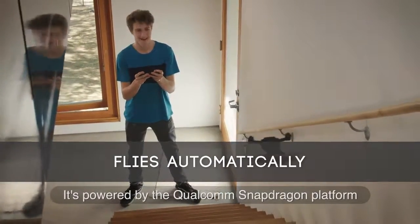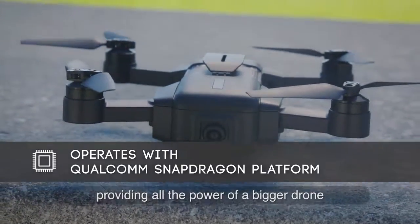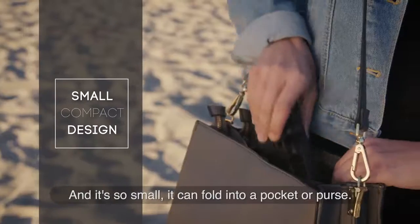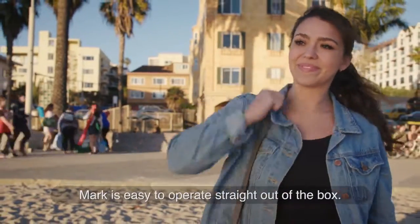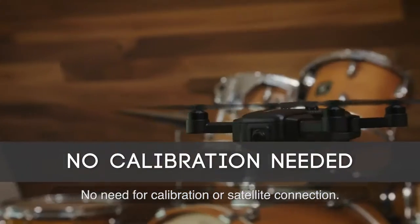It's powered by the Qualcomm Snapdragon platform, providing all the power of a bigger drone with all the convenience of a smaller package. It's so small it can fold into a pocket or purse. Mark is easy to operate straight out of the box — no need for calibration or satellite connection.